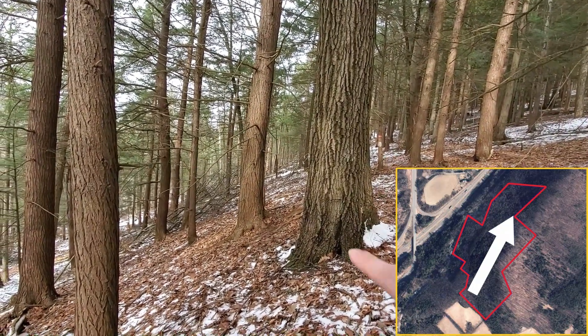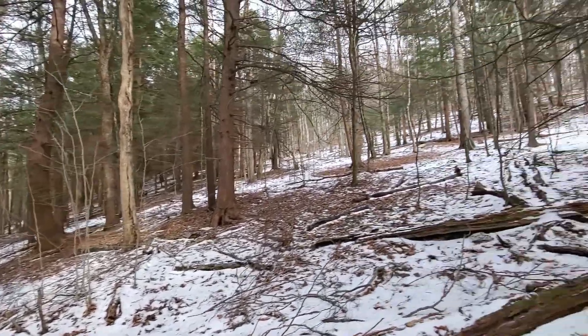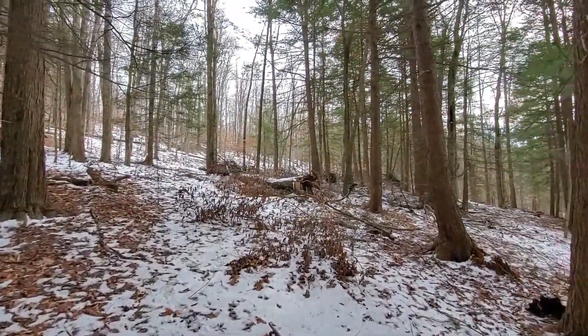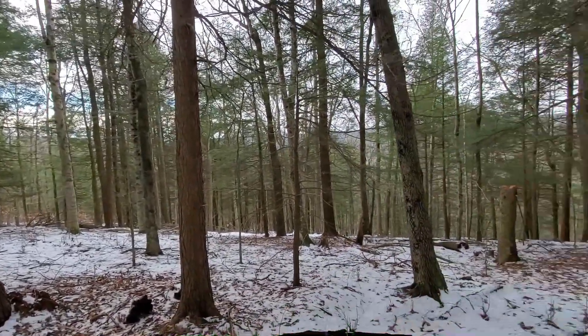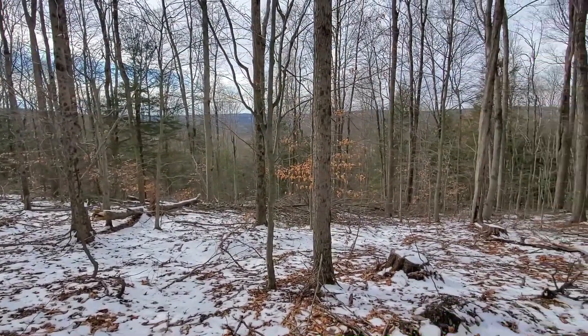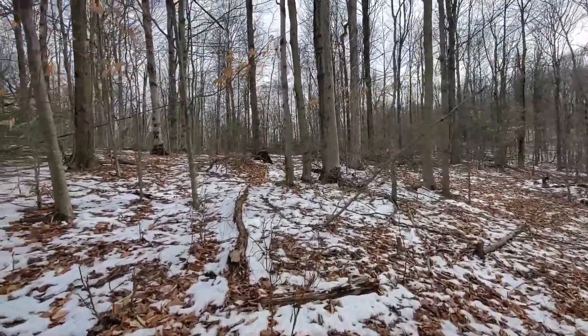We're getting a distinct difference in our tree types as well. There are more saplings up here, and definitely a few more birches and different species. We're out of the concentrated pines as we get a little bit higher, so we don't have the same canopy of foliage above us.